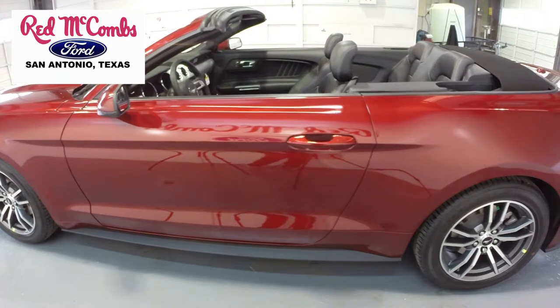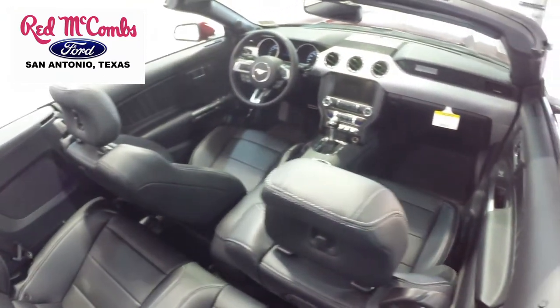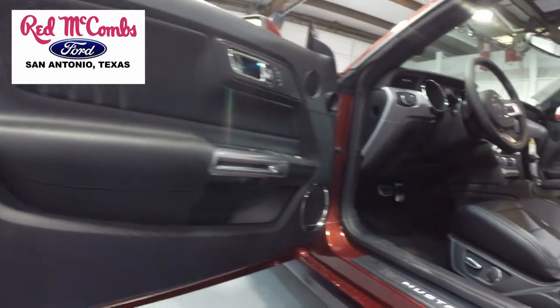The inside includes power windows and locks, satellite radio, auxiliary input, a premium sound system, keyless entry, rear-view camera, and much more.